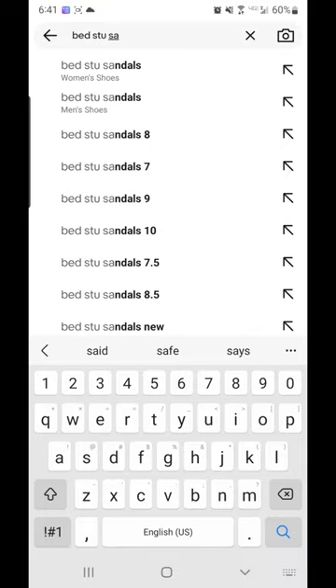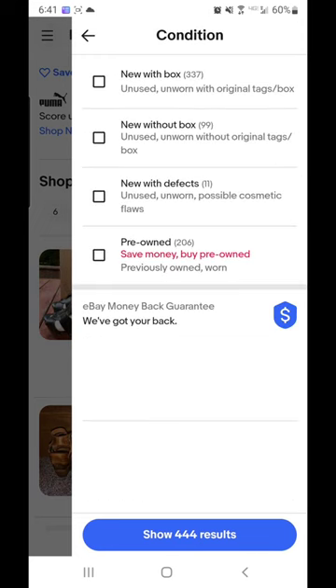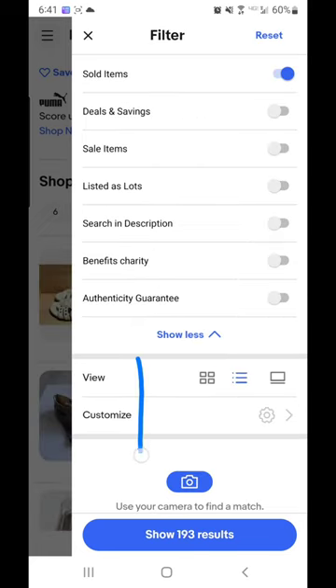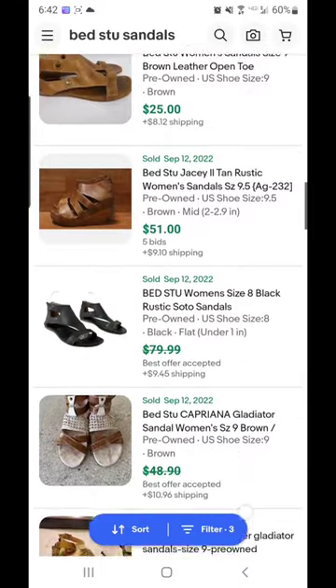I know a lot of sandals are still not performing well on eBay, but here is a brand of sandals that you can still pick up and make good money on. The brand is called Bed Stew. They make high quality leather pieces and their stuff often looks distressed. Their sandals have a really high sell through rate on eBay.